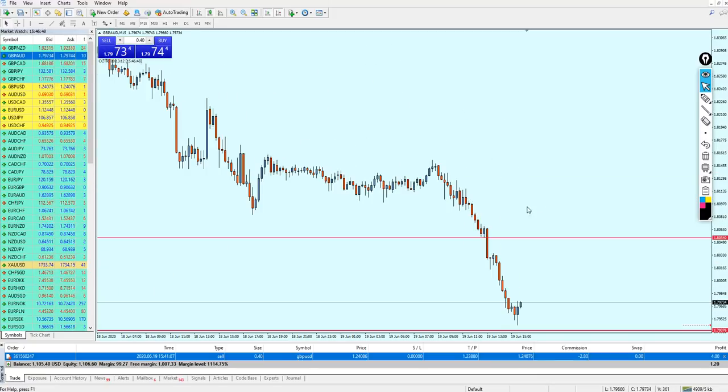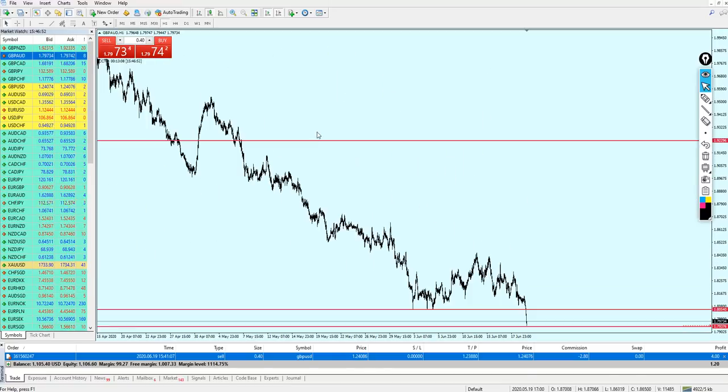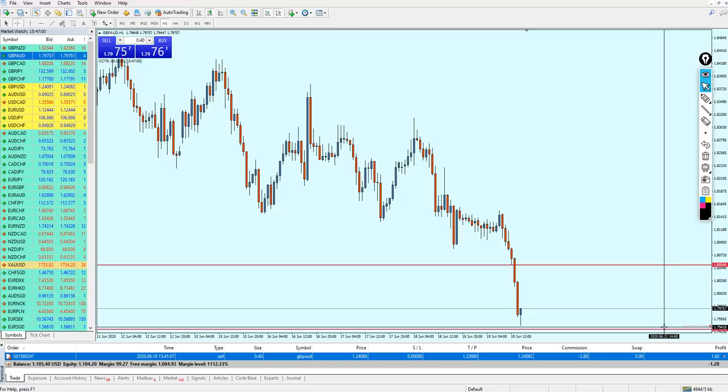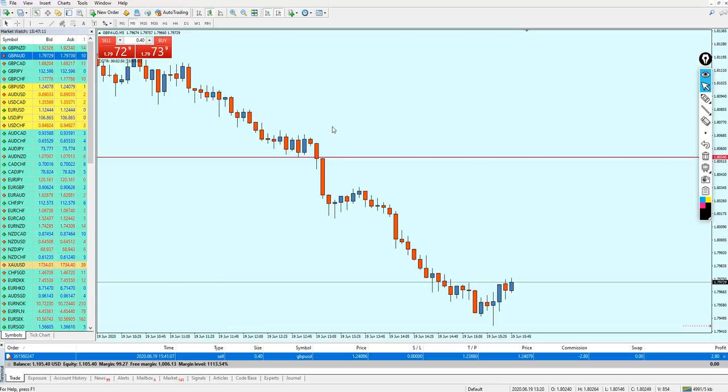For Pound AUD I don't see anything good on the one-hour chart at the moment. I'm waiting for the market to reach that previous support level and expecting it to bounce once it touches it. Let me go to the five-minute time frame.